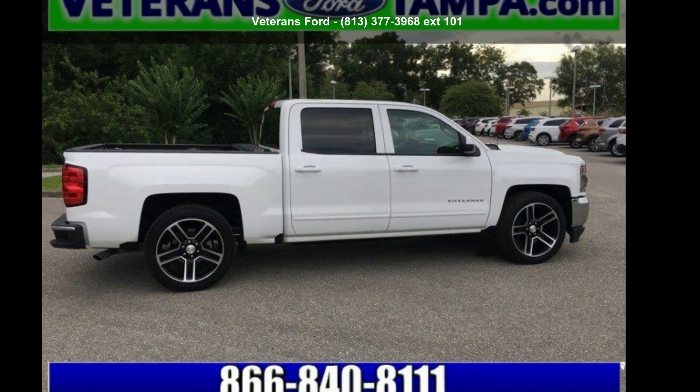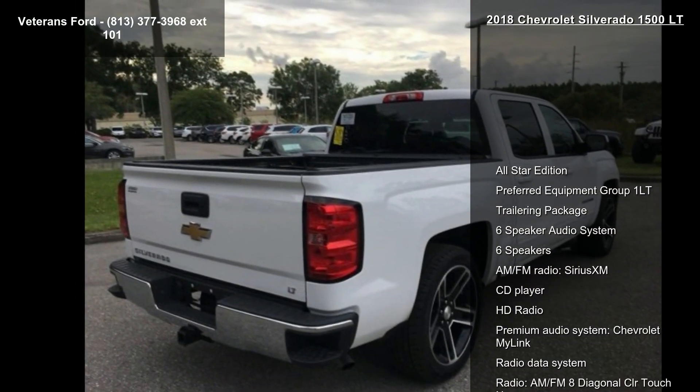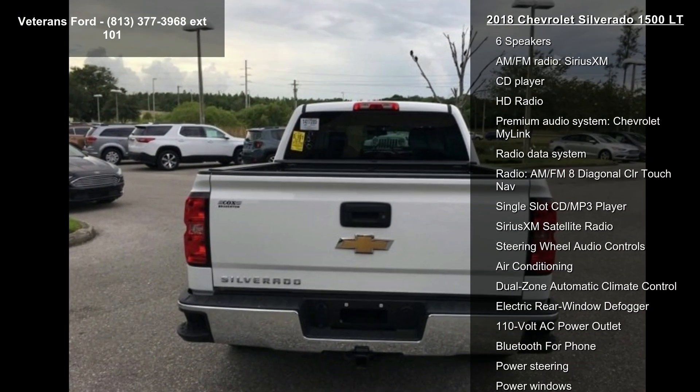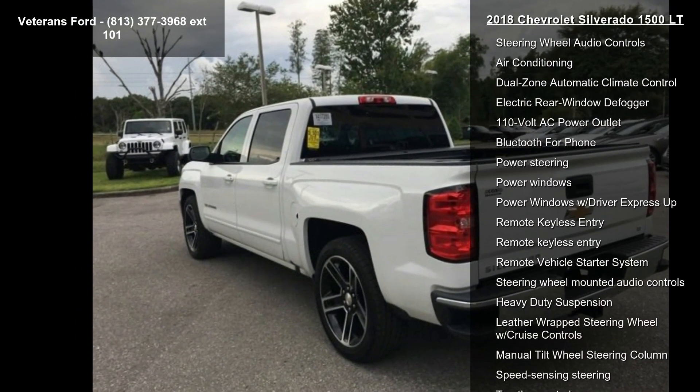Arrive in style with the Chevrolet 2018 Silverado 1500 LT. If you are looking for a first-rate auto, this one could be yours today. This vehicle comes with a reliable 8-cylinder engine connected to a smooth-shifting automatic transmission.